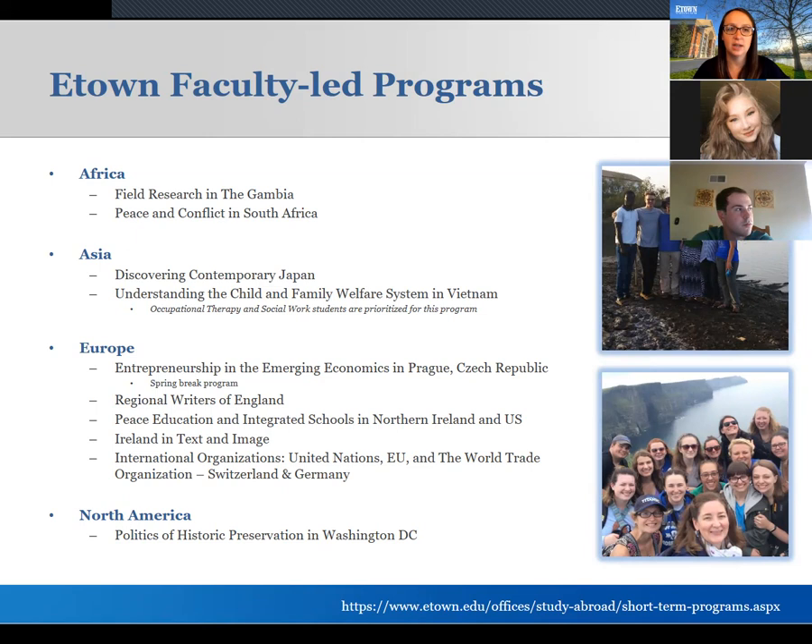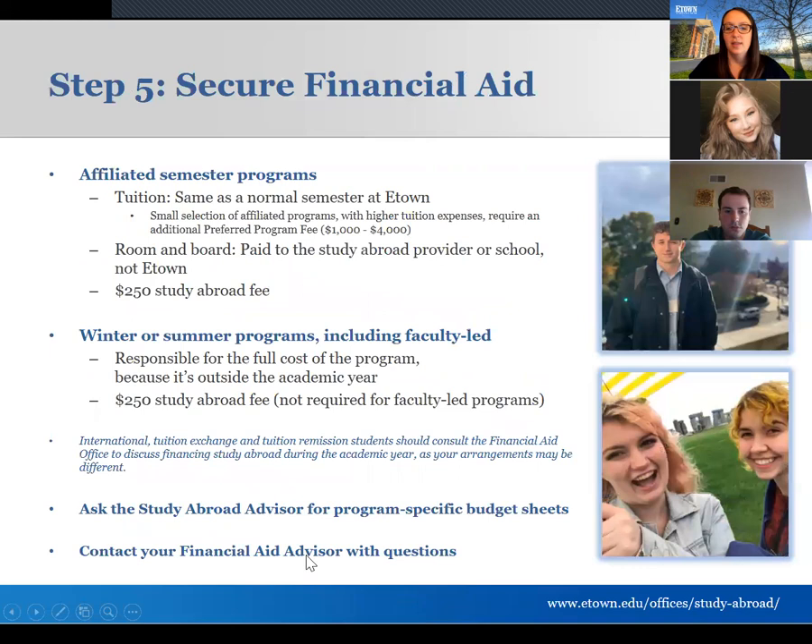There's a faculty-led program page on our website with details about each program and when we hope to run it next. There's also a Washington, D.C. option within faculty-led programs. If you want to study abroad more than once, you could start with a shorter faculty-led program with familiar faces, then do a semester abroad, or combine multiple options. We recently had a student study abroad four times during her time at Etown, so if you want to study abroad multiple times, there's a will and there's a way.